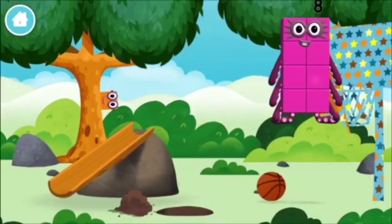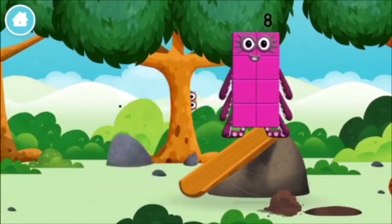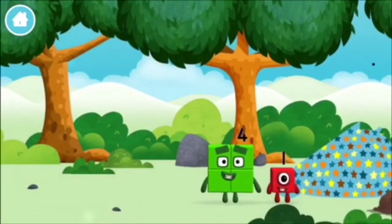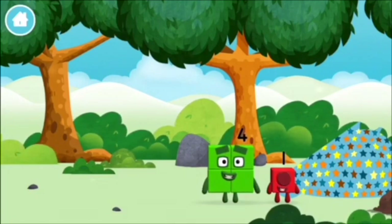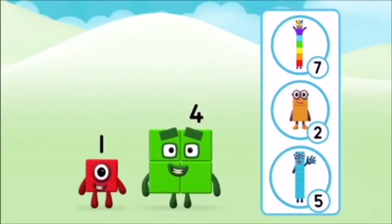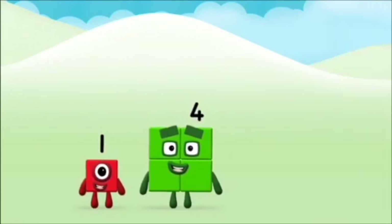You made a new number block! Do you know which number block you'll make? Correct! You chose the right answer!